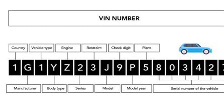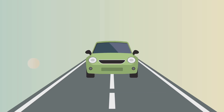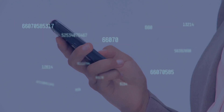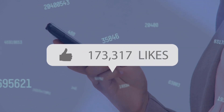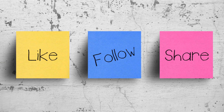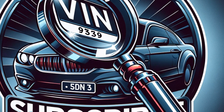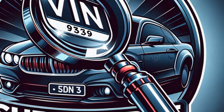In conclusion, we've journeyed through the world of vehicle identification numbers — their origins, their evolution, and their importance. We've seen how they act as a unique passport to a vehicle's history and identity. Don't forget to hit the like button if you found this video informative. Each like, share, and comment helps us create more content like this. Don't forget to subscribe to become part of our community and stay updated on future videos. Thank you for watching, and we look forward to seeing you in our next video.